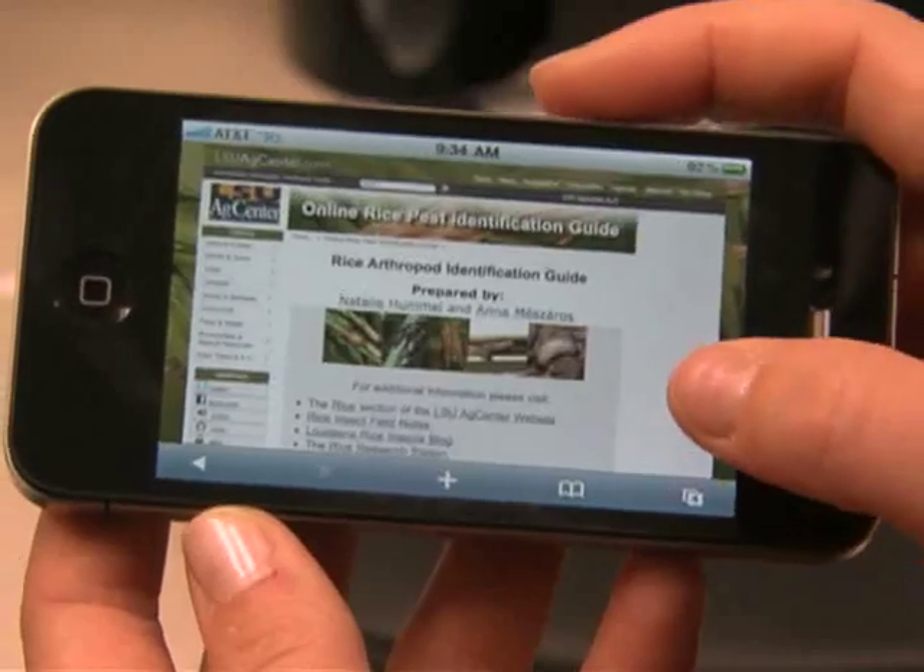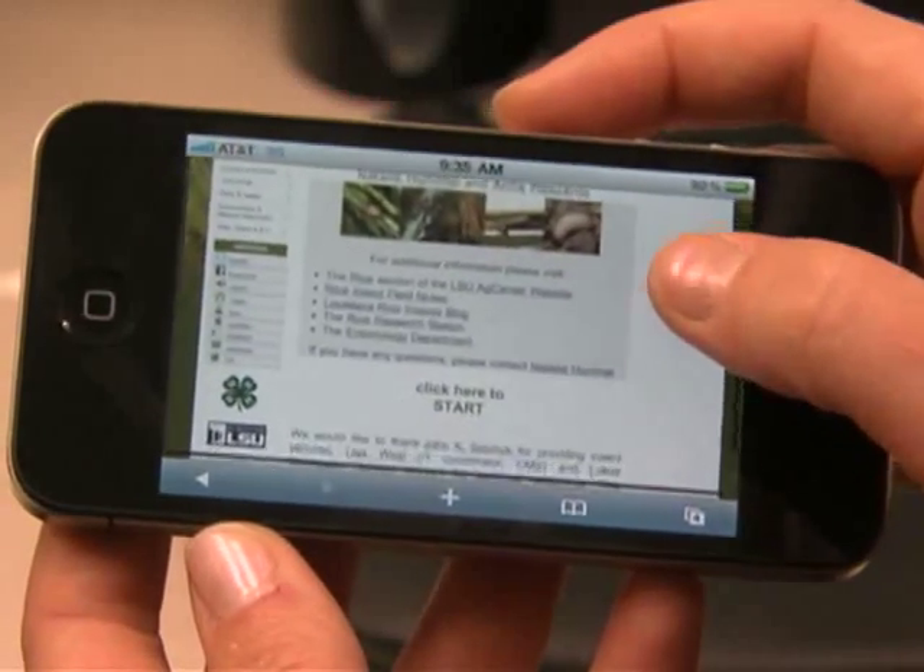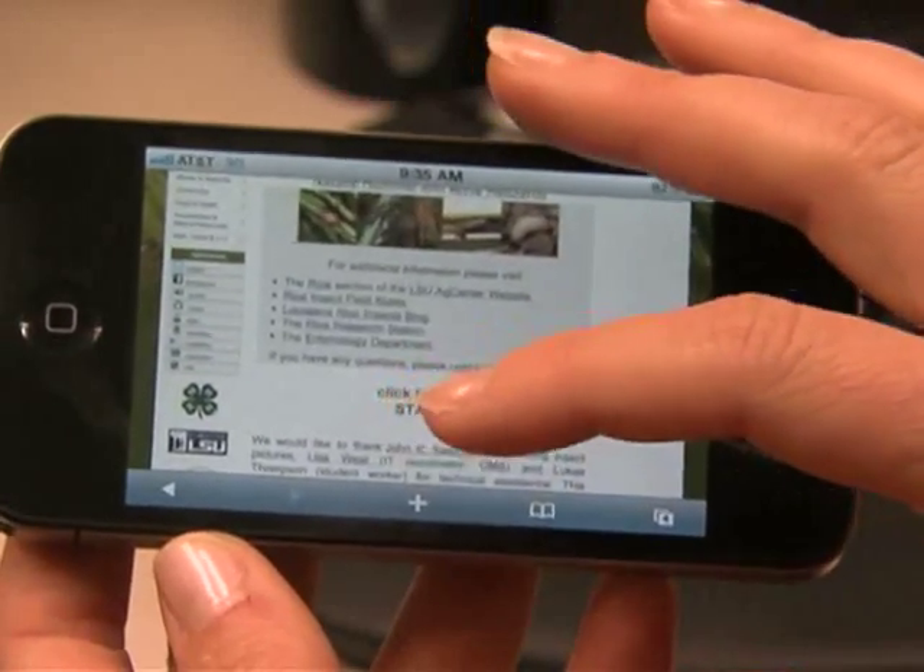Dr. Hummel says the next step is to develop the website into a full-blown app which doesn't require internet access. We're at a time now where there's fewer people covering larger acreage and so we don't have as many staff people out there in the field. If we can create more of these tools with the technology that we have now, it can save a lot of time and help to facilitate identifications much more quickly.